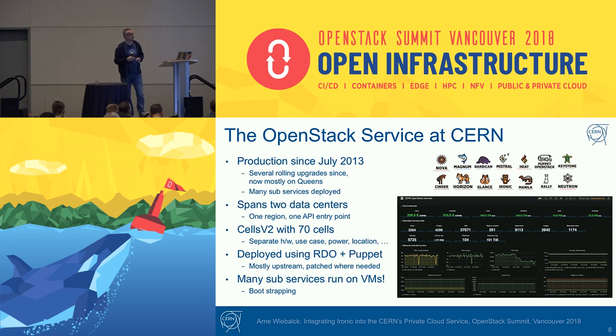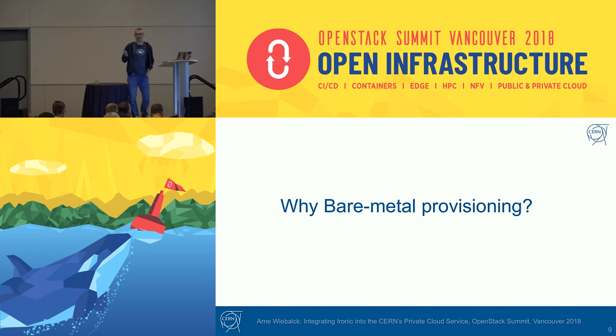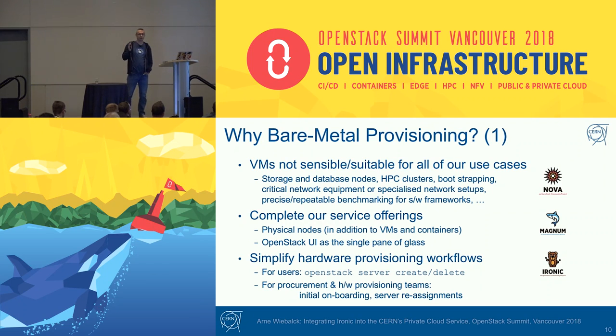Many of the subservices like Cinder or Manila are running inside VMs, not on physical machines. Bootstrapping is an issue we keep an eye on, so we have some physical machines for Keystone in case the whole cloud has an issue. Now, if VMs are working so well, why do we want bare metal provisioning? VMs are not suitable for all use cases: our storage servers, database nodes, HPC clusters needing maximum performance, bootstrapping nodes, critical network equipment, specialized network setups, and experiments needing repeatable stable platforms for performance benchmarking.